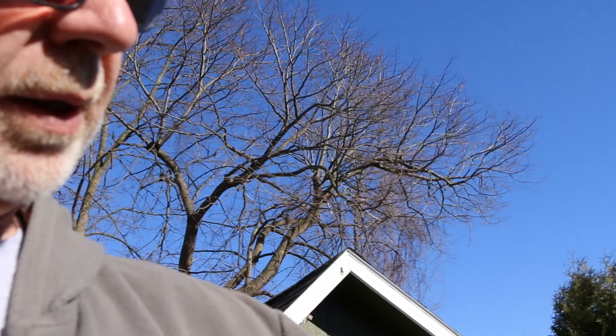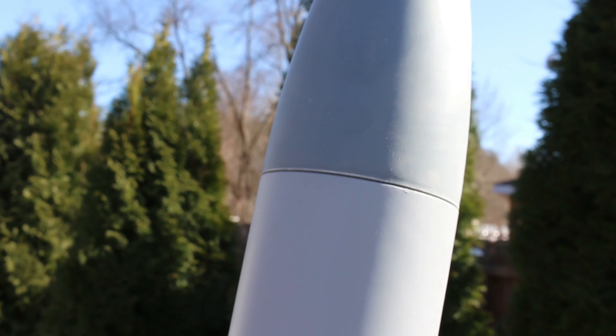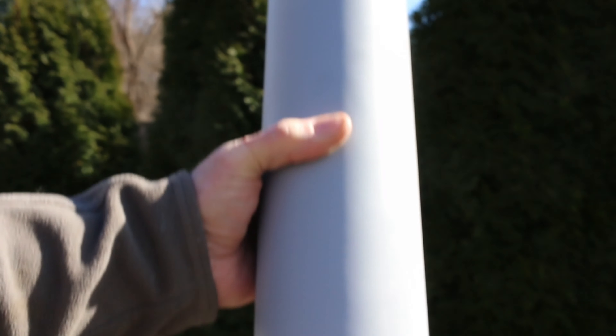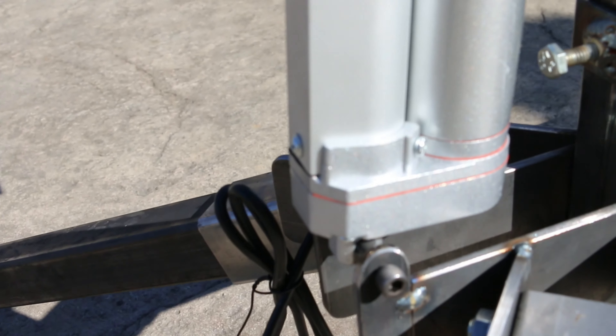Here is the rocket I bought — it's called a Torrent. Here's the short version of it; I'm still working on painting it. This is the primed version. There's actually another whole section over there — it's called a dual deployment — with another 10 inches that go in between, plus the nose cone and that big 38-millimeter engine.